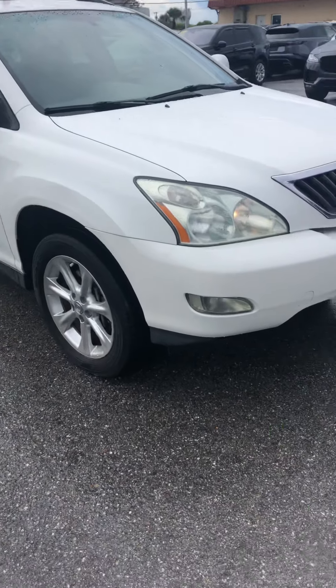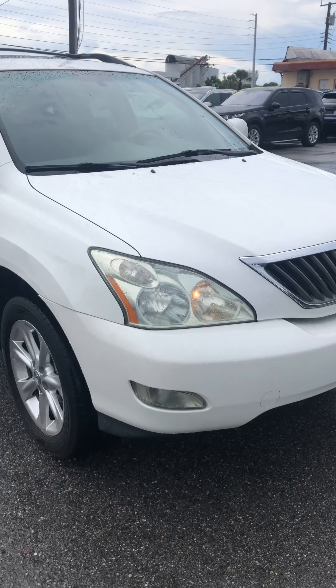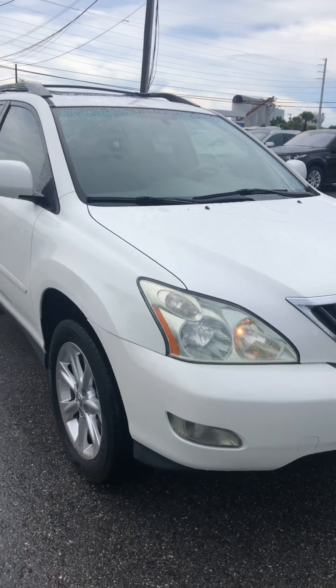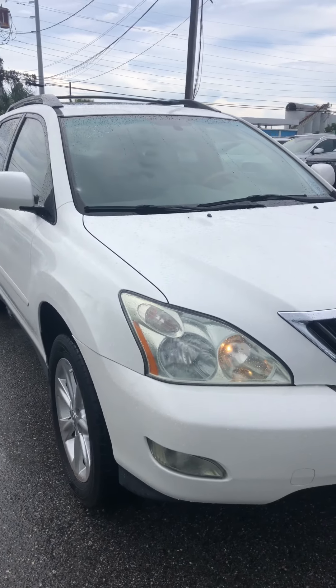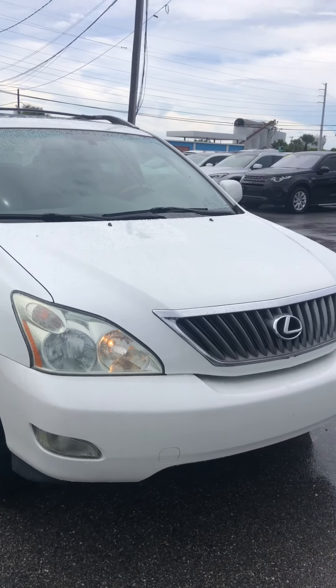Christian Rivera here at Classic Cars at Palm Beach. We are doing a walk-around video on this Lexus RX 350. We're going to do this video to point out any flaws or blemishes whatsoever, so there's no surprises for our out-of-town or out-of-area buyers.